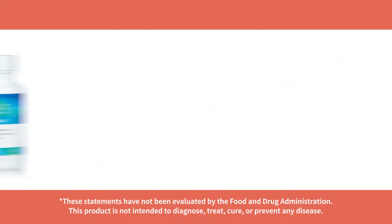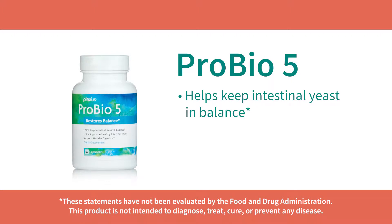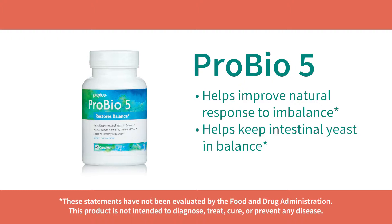The next product is called ProBio5, which helps balance yeast in our bodies. Yeast naturally exists in the body, but if your gut is out of balance, it can cause issues like fatigue, weight gain, and mood swings. ProBio5 helps your gut respond to imbalances and helps restore intestinal yeast balance, allowing your gut to flourish.